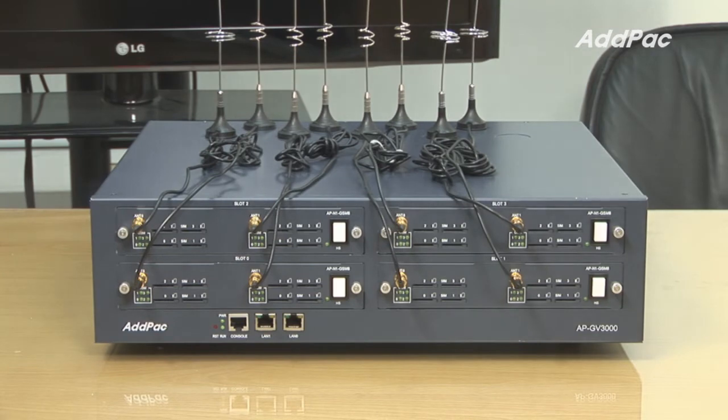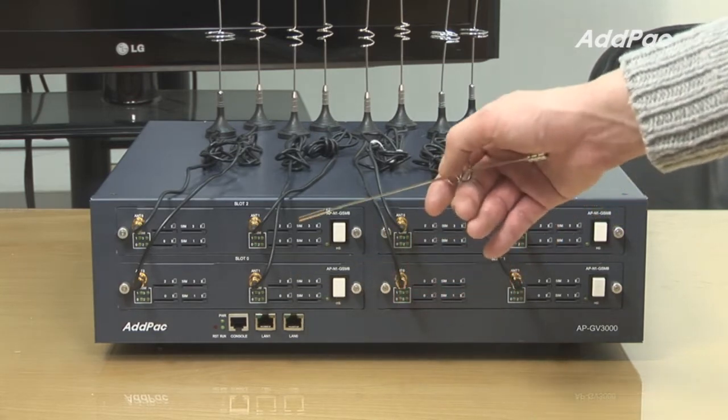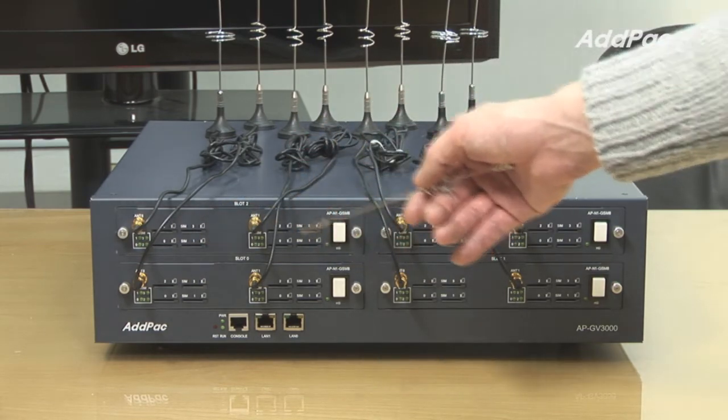At the front of APGV3000, it provides one console port and two Fast Ethernet ports. It also provides four module slots, and each module supports eight GSM channels.